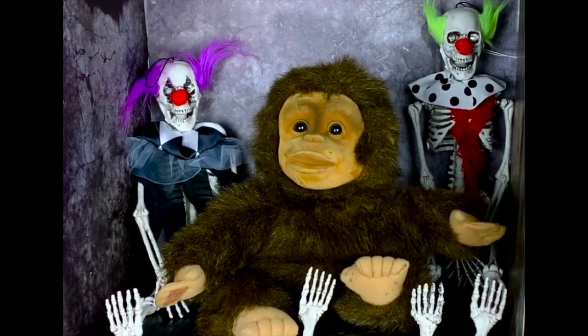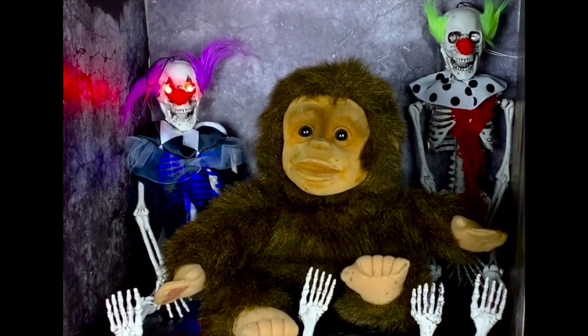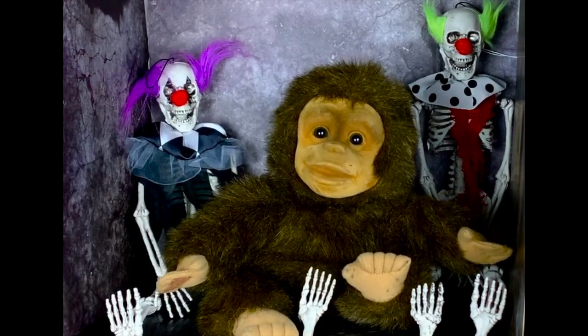And taking a cue from some other figure reviewers I admire, like Does What It Likes, I'm trying a little stop motion with this one too.